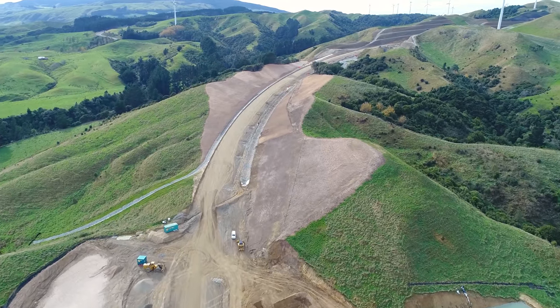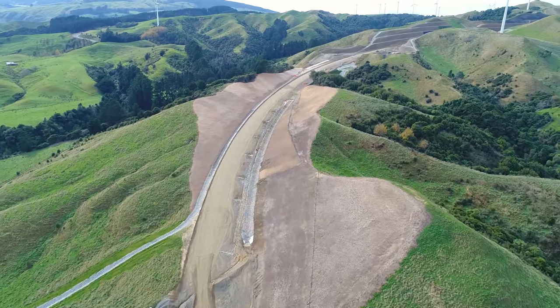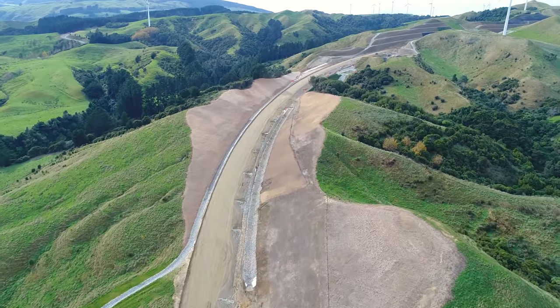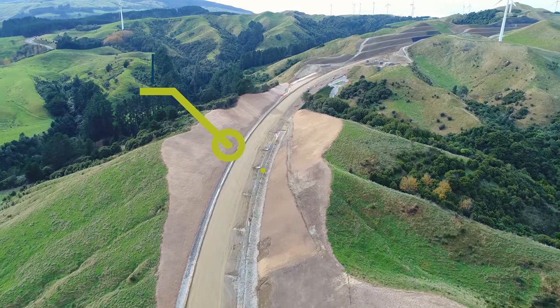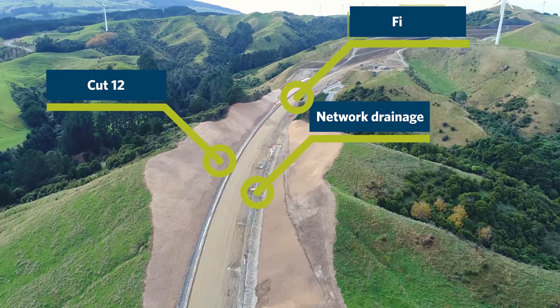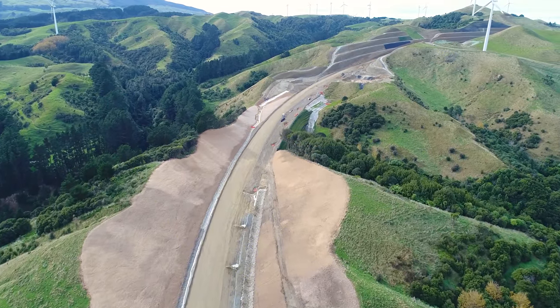You can see that the pavement drainage is now being installed in Fill 9 and this will carry on up the alignment. These are the last elements to be installed before paving aggregate can be placed. Network drainage and riprap swales through Cut 12 and Fill 10 are now completed all the way through to the start of Cut 13.